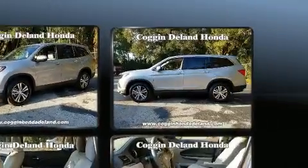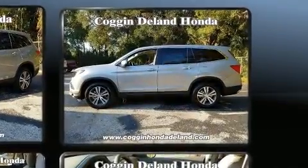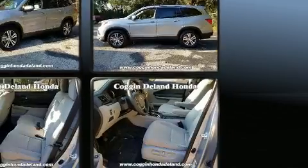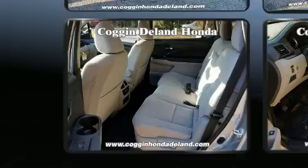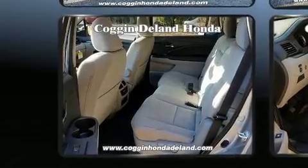Honda prioritized comfort and style by including front and rear reading lights, one-touch window functionality, a tachometer, fully automatic headlights, skid plates, and remote keyless entry.